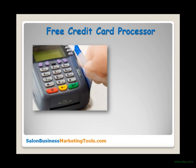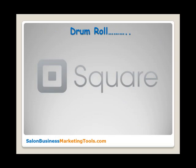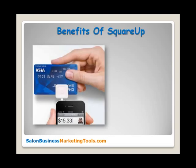If you haven't already heard, there is a credit card processor out there that is free and easy to use. I recommend this tool for small businesses, especially independent owner-operator salons. There is absolutely no excuse as to why you should not be accepting Visa, Mastercard, American Express, or Discover. Give me a drum roll — the name of this wonderful free, amazing, life-saving salon business marketing tool is Square!